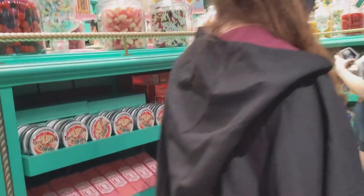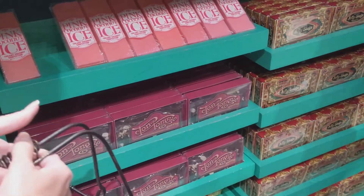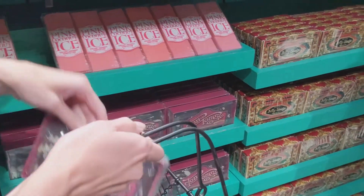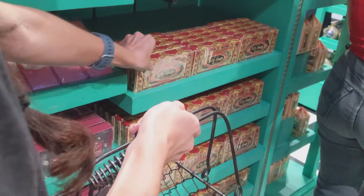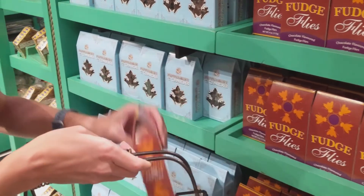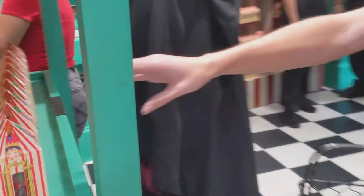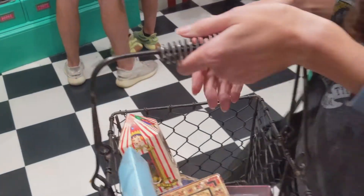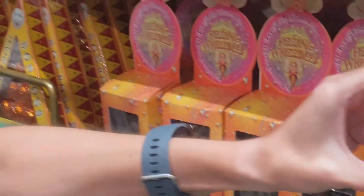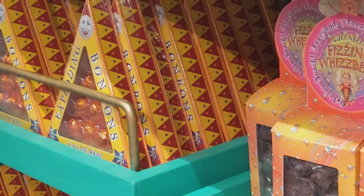We definitely need some jelly slugs and the pink coconut ice and the tongue-tot, the one below it. Get everything. The fudge flies, the peppermint toads. Get some jelly beans — the beans of jelly. The fizzing whiz bees! I'm putting one in here for me as well. And then we need the bonbons.